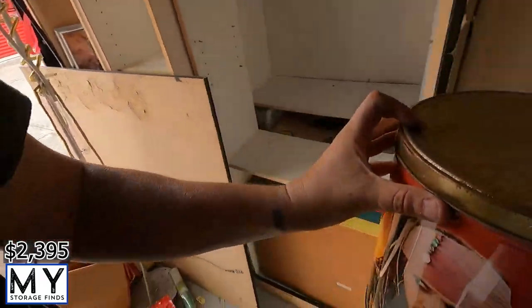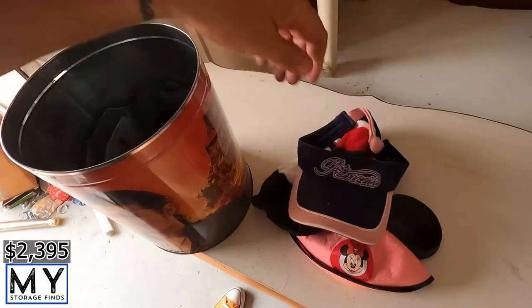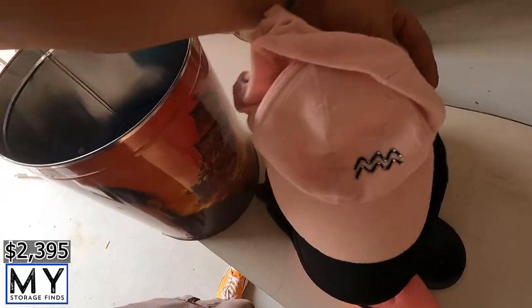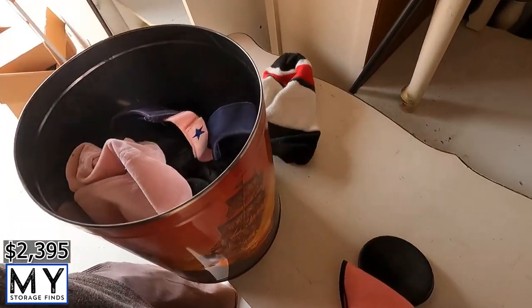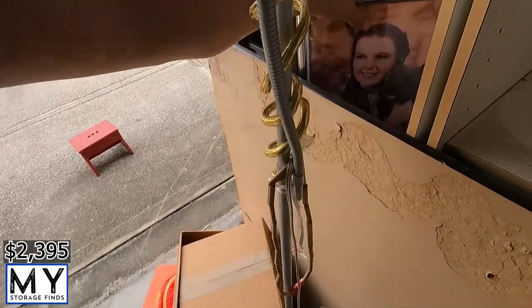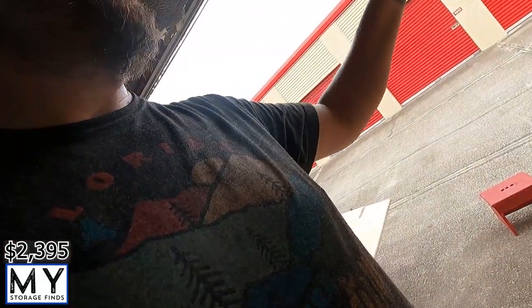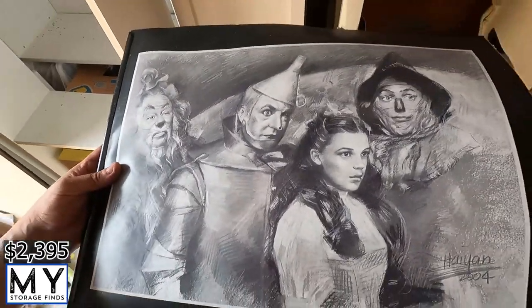We've got a Pirates of the Caribbean tin, and then in here a mini hat, a Princess item, a Green Day item, a couple of others, looks like a little Asian purse. It's a random mac collective — like everything else in this unit. There's a picture of Dorothy from before she got taken away by the tornado. Into the truck we go.